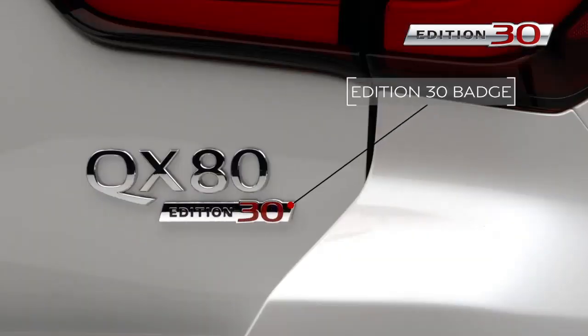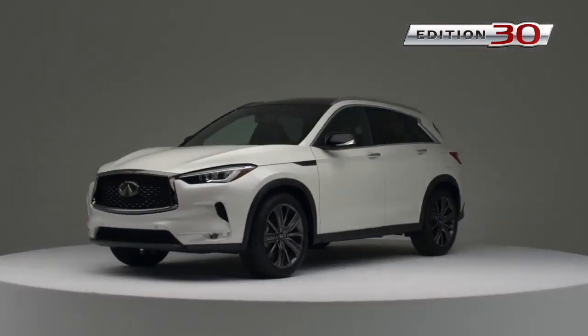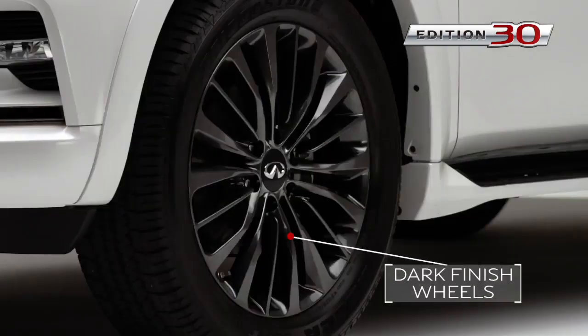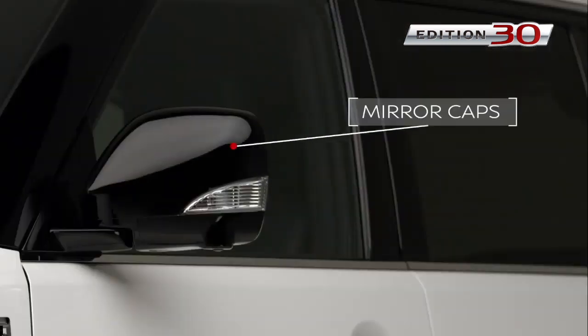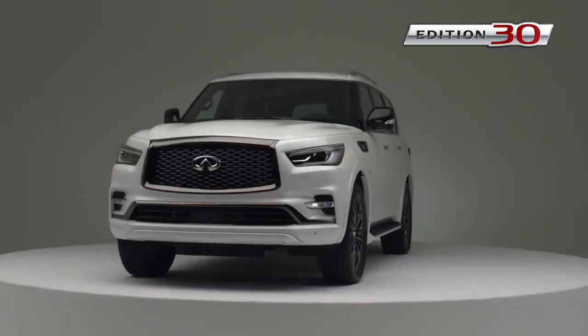And no celebration would be complete without a distinctive Edition 30 badge. Also notice the upscale dark wheel finish, along with signature black outside mirror caps to further the Edition 30 theme.